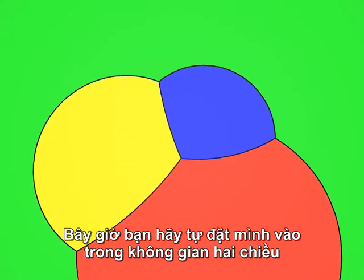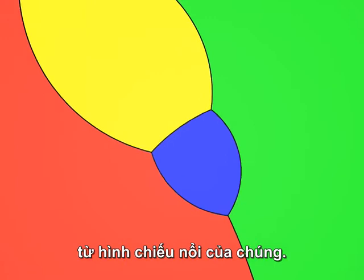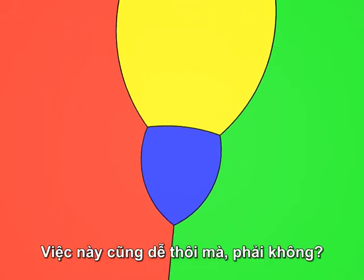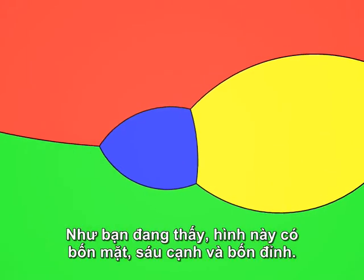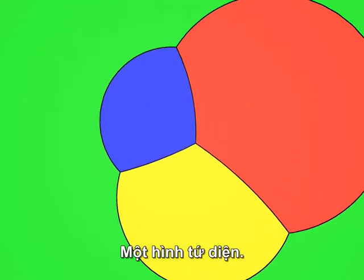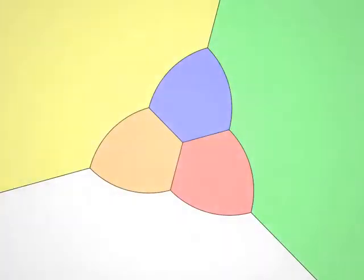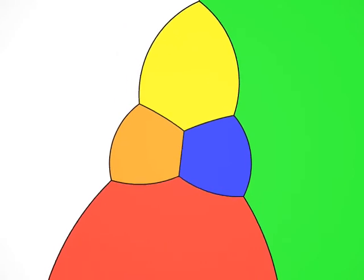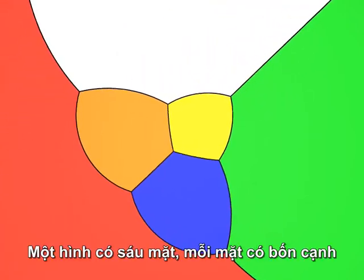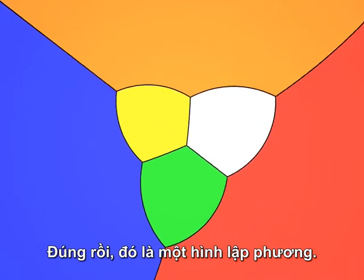Let's take ourselves down into two dimensions and try to recognise the polyhedra from their stereographic projections. It's easy, isn't it? You can see the four faces, six edges and four vertices. It's a tetrahedron. Now, what's this one? Six faces, each with four edges. That's right, it's a cube.